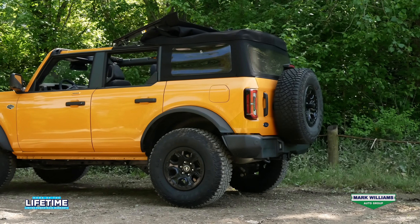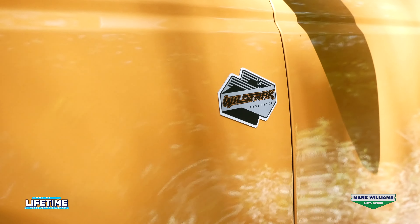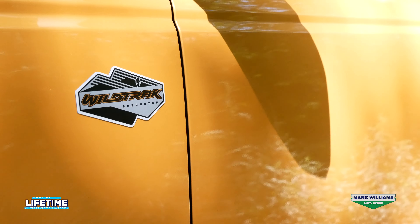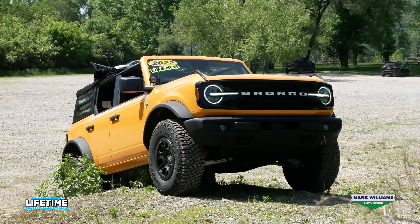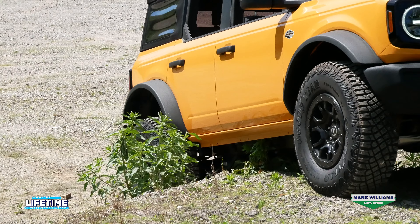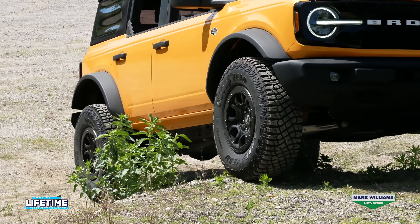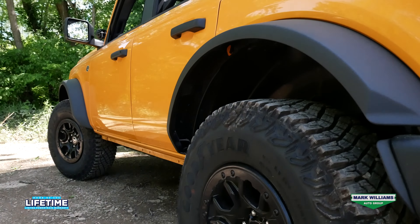Now the first thing I want to discuss on this Bronco is capability. Not all Broncos are created equal. This one is the Wildtrack which sits at the very top of the food chain for off-road capability. That's because the Wildtrack comes standard with the Sasquatch package, which gets you things like front and rear locking differentials, four-wheel drive with GOAT mode, a 4.7 final drive, 35 inch tires, and the HOSS 2.0 system with Bilstein dampers.